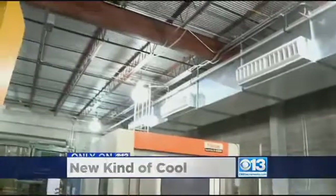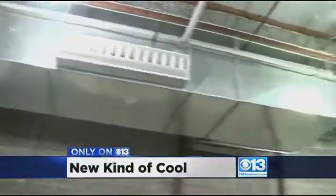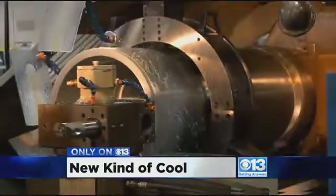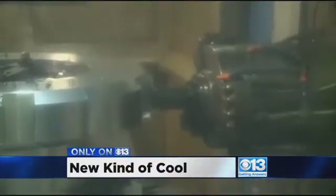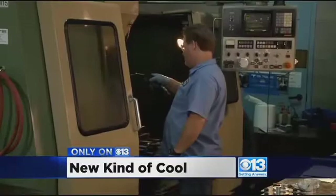When SMUD and the folks here at TriTool heard the sales pitch on this thing from a company in Australia, they thought there was no way — it was just too good to be true. Now that it's been installed, they say they're realizing energy savings that are unheard of. It's a machine shop on a sweltering summer day: 93.1 degrees outside, but inside TriTool in Rancho Cordova, it's a crisp and comfortable 75 degrees.